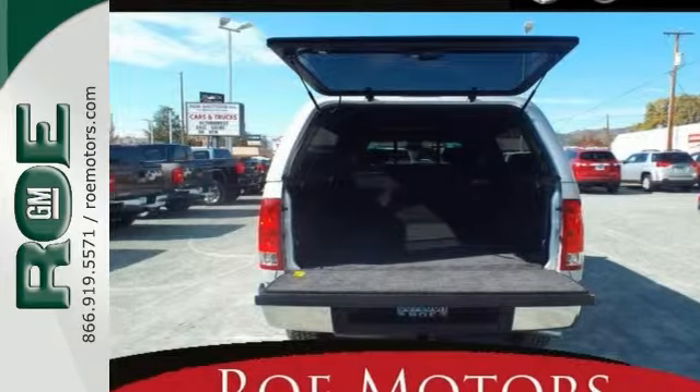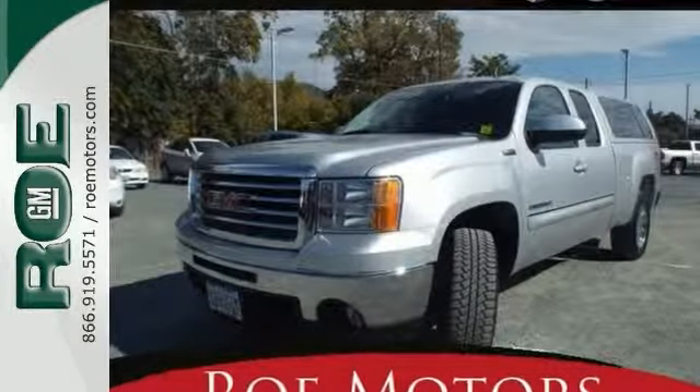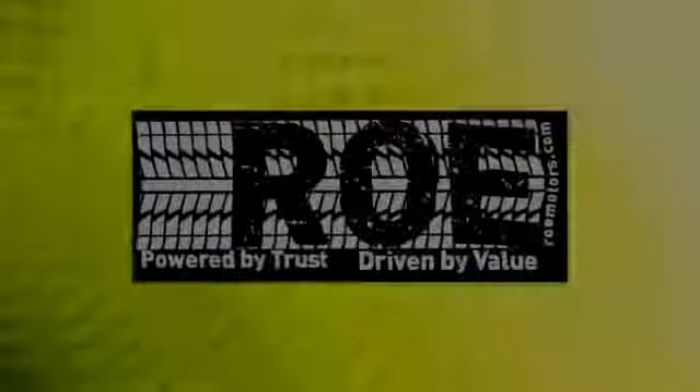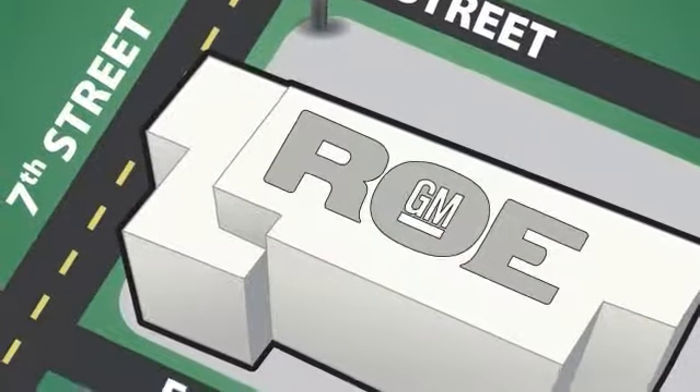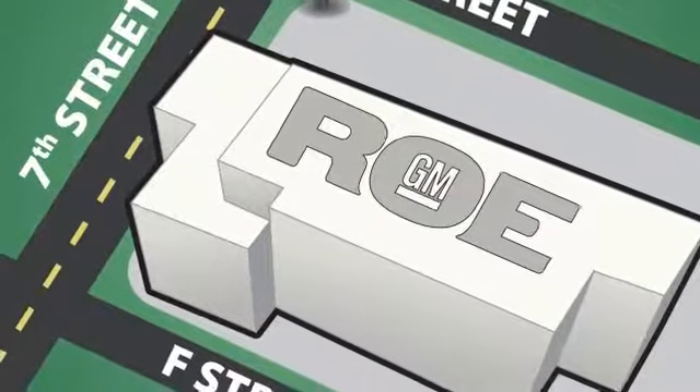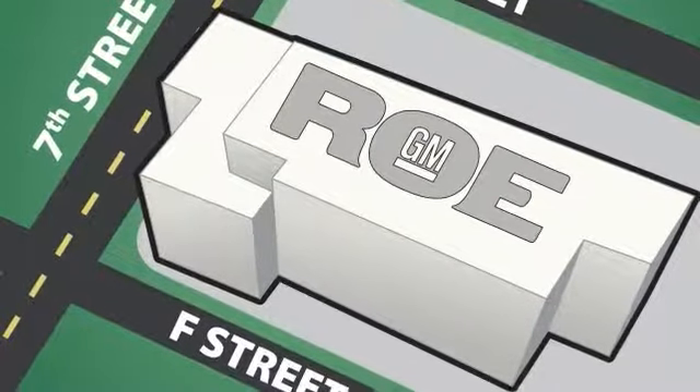Come on out and see it for yourself today. You're really going to like this one. Come join our family today. We're conveniently located at 201 Northeast 7th Street in Grants Pass, Oregon, just a half hour from Medford.